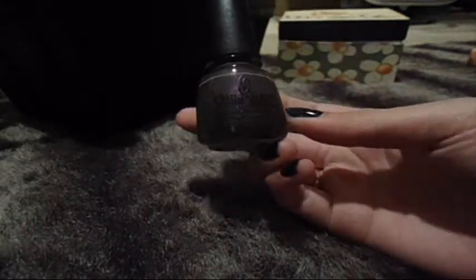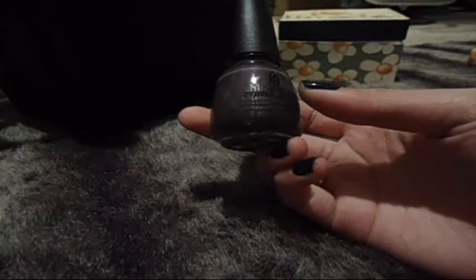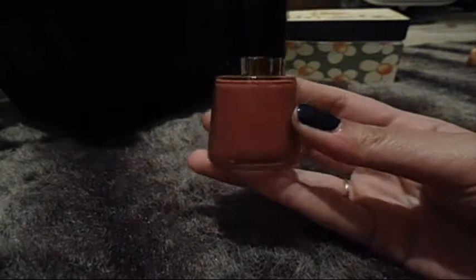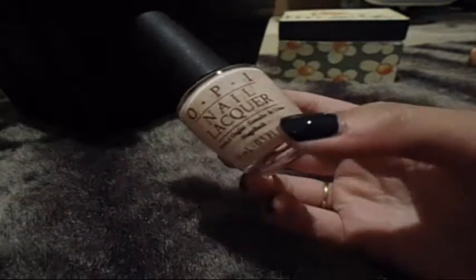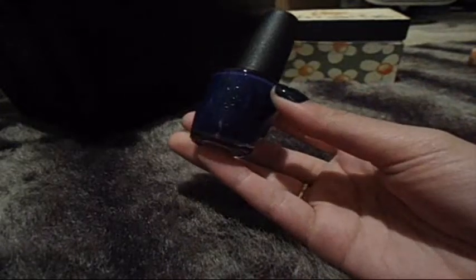This is Jungle Queen by China Glaze, and I'm going to keep it. This is Teak Rose by Revlon — I really like this too, it's a really pretty fall color, so I'm going to be keeping that. This is You Call Me a Liar by OPI, it's a sheer polish which I really like and I wear it a lot, so I'm going to be keeping that one. This is OPI You're So Euro — really love this color too, I'm going to keep it.